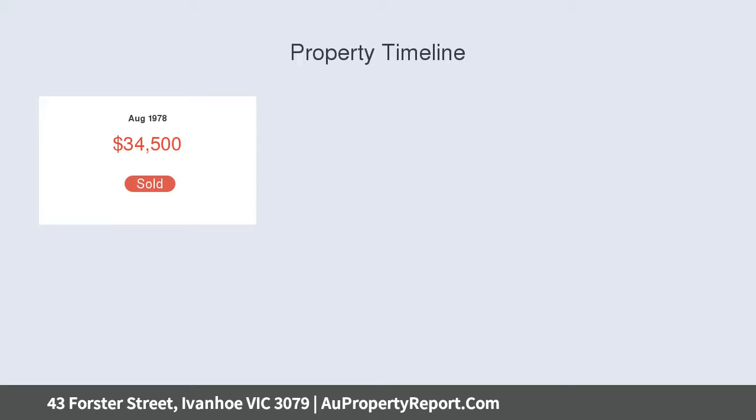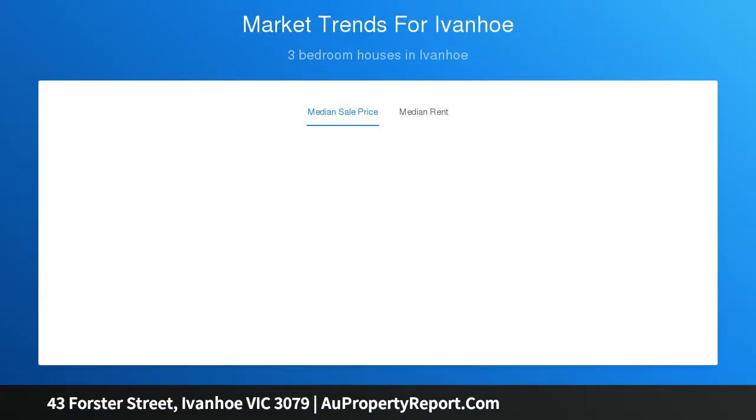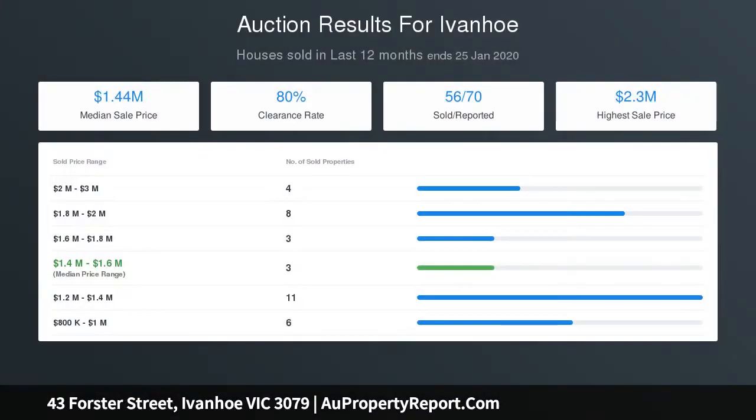This light-filled home comprises three double bedrooms, large sitting room with gas log fire, spacious informal living and dining open to a well-equipped kitchen, modernized bathroom and laundry, including a garage, workshop and off-street parking. This appealing residence features ample storage, ducted heating and split system air conditioning.